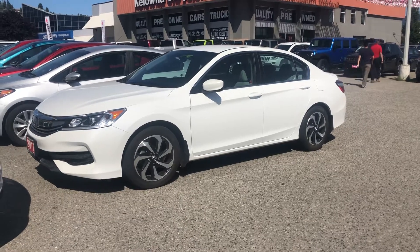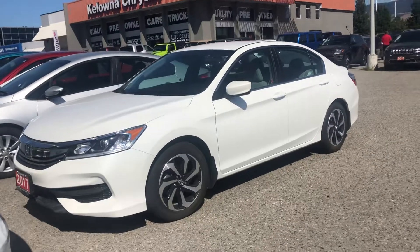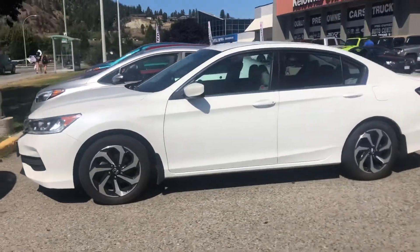Hello, my name is Jasmine Marshall and I'm a product specialist for Kelowna Chrysler. I wanted to show you this 2017 Honda Accord that we just got on the lot here. It's in excellent condition.